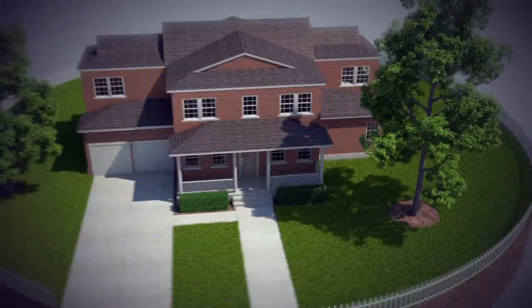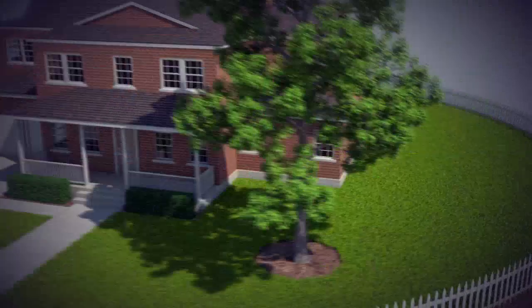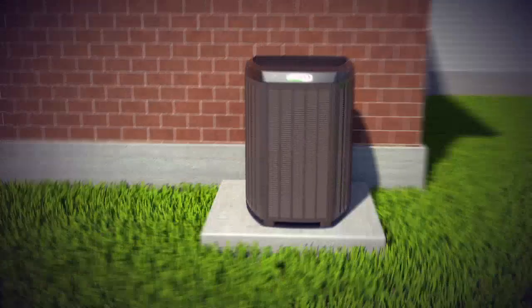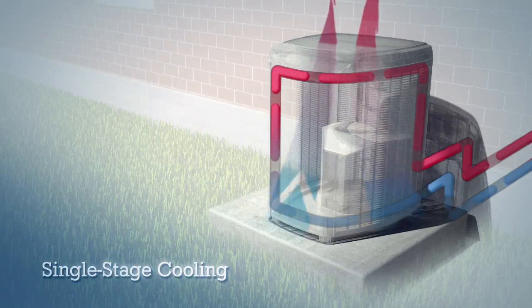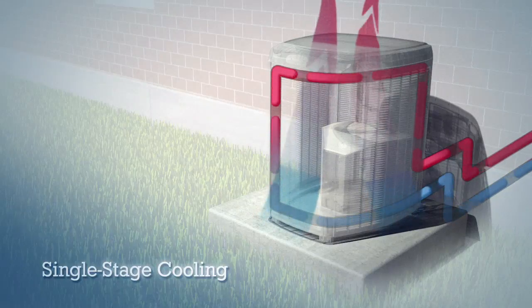Now to demonstrate the difference, let's first look at how conventional single-stage air conditioners operate. No matter what the temperature inside the house, a single-stage air conditioner is either running at full power or totally off.